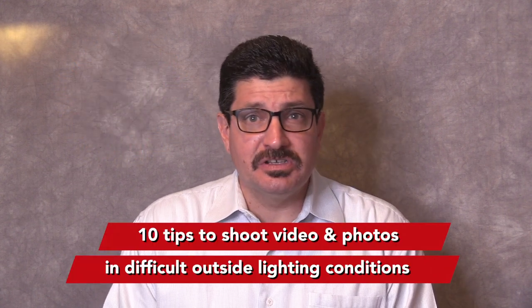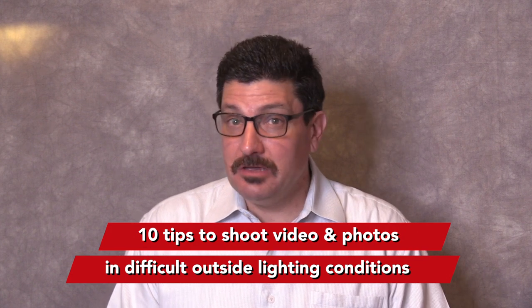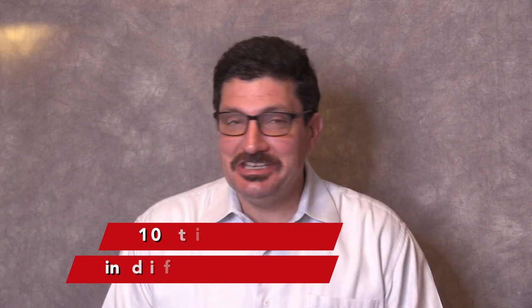Do you have problems shooting your videos and photos outside because of lighting problems from the bright sun? Stay tuned to the end because I'm going to share 10 tips on how to shoot better video and photos in difficult outside lighting conditions.